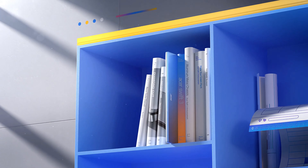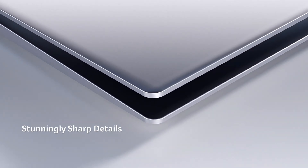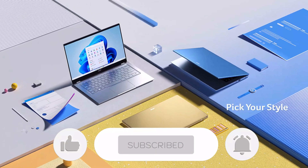Let us know in the comments which model works for you the best and why. Thank you for watching the video and that is all for this one. If you find this video helpful in any way, give a huge thumbs up, stay tuned for the upcoming videos by subscribing to our channel. See you guys in the next one.